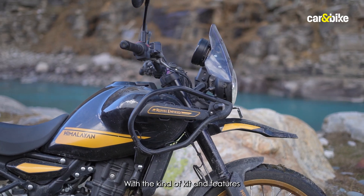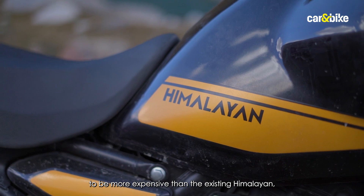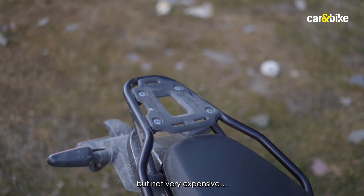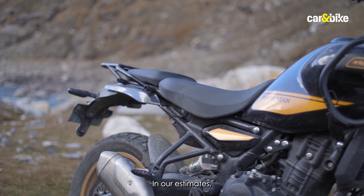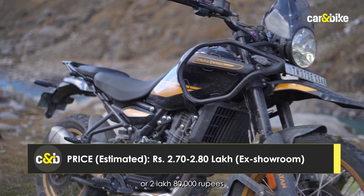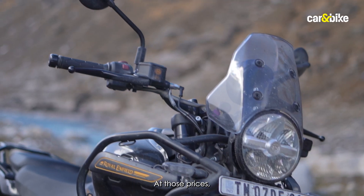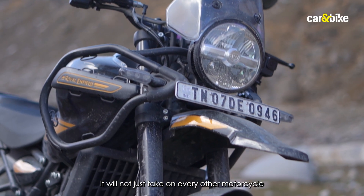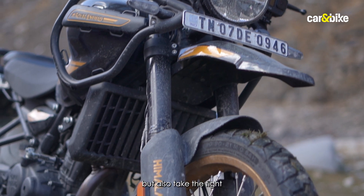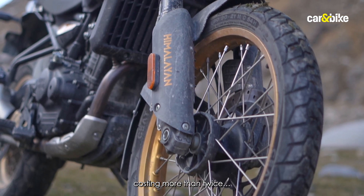With the kind of kit and features it now comes with, the new Himalayan is certainly going to be more expensive than the existing model, but not very expensive. In our estimates, an ex-room price of around 2,70,000 to 2,80,000 rupees would make it a superb value-for-money package — and at those prices it will not just take on every motorcycle in its price bracket, but also take the fight to middleweight adventure bikes costing more than twice as much.